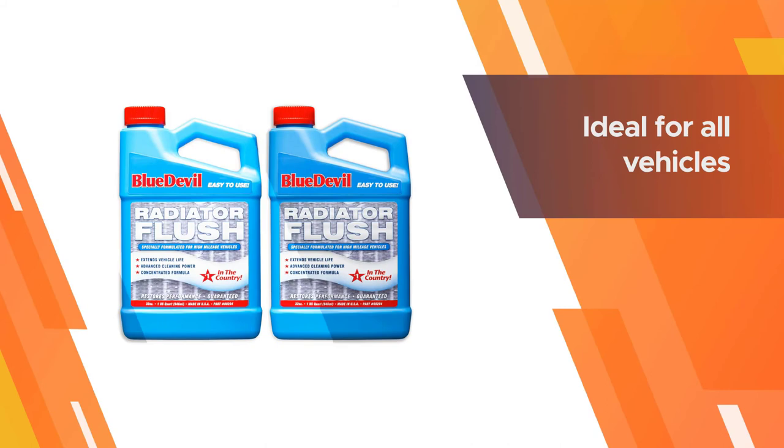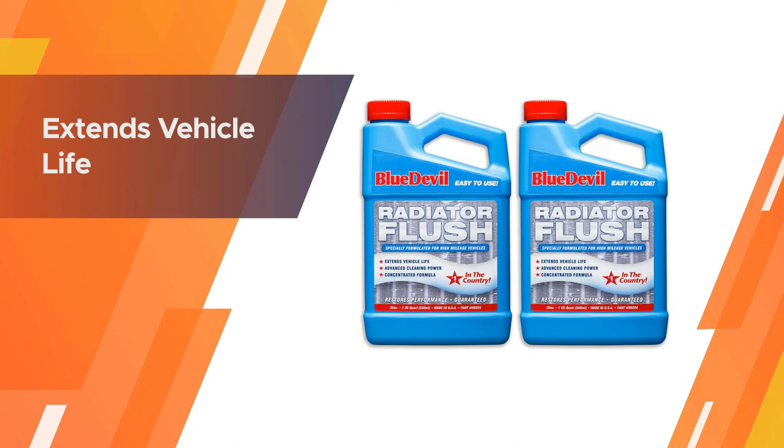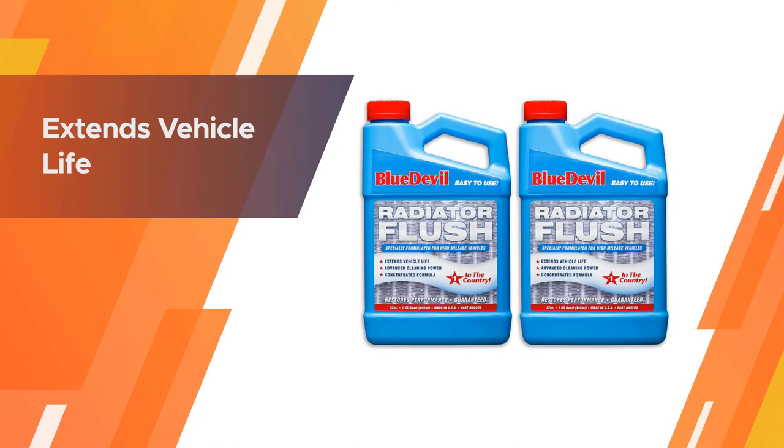From a protection standpoint, it has been noted that the product will reduce the failing chances of your pump gaskets and seals. This blue fluid is ideal for all vehicles and ensures that the coolant levels don't drop even after months of a single treatment.